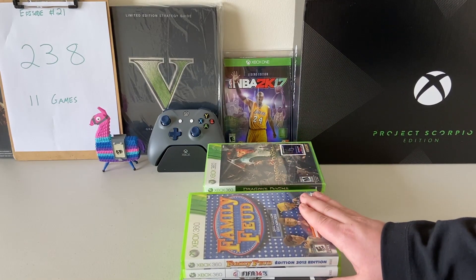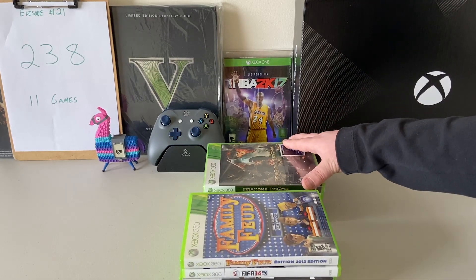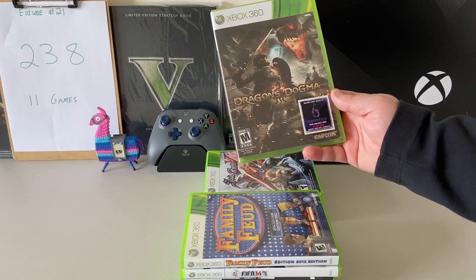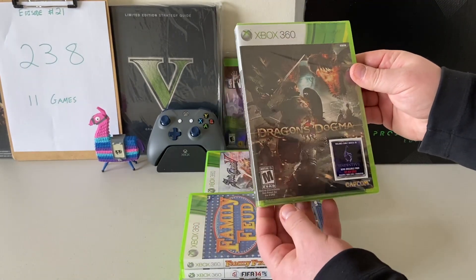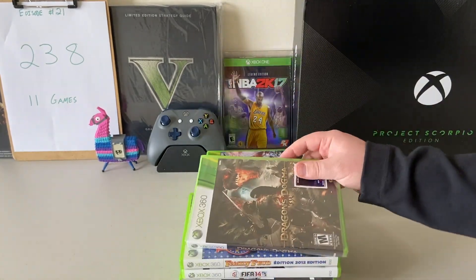I'm not sure if Family Feud is a short print game, but it definitely is on the expensive side for resale value, so I was glad to get it in a lot. This next one then is Dragon's Dogma. I have not played this at all — I actually found it in a lot and it was completely sealed, brand new, which is pretty cool. Let me know what you guys think if I should play that one.